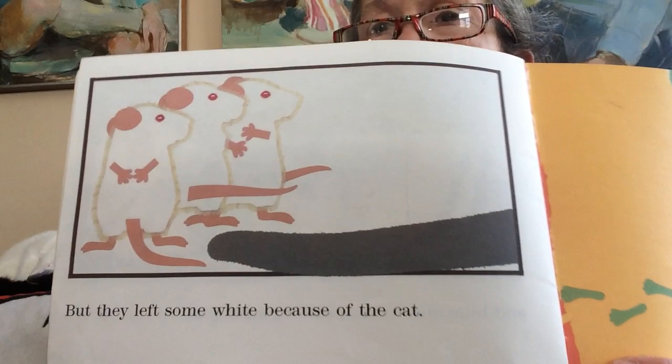But they left some white because of the cat. And now the cat can't find them. The end. Thank you, my friends.